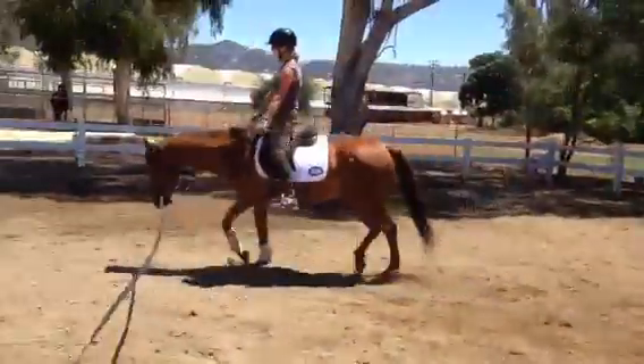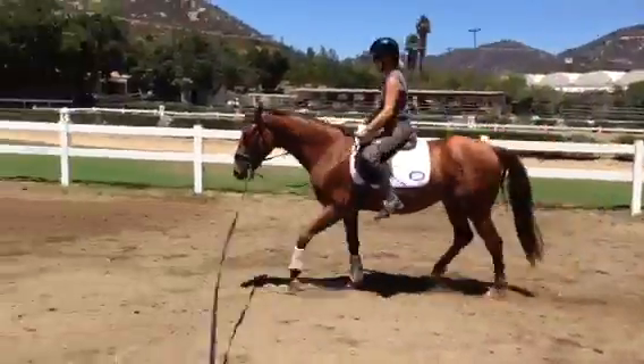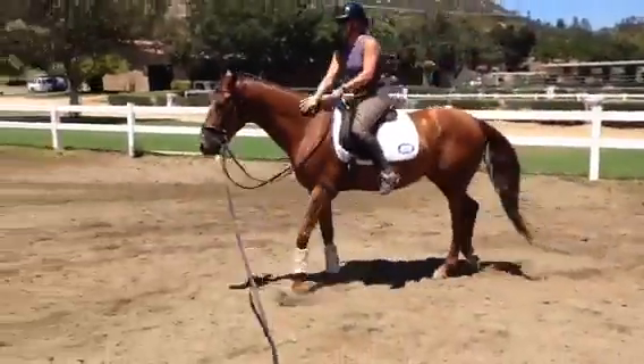All right, thanks again. This is Will Faber from Art2Ride with my associate trainer Amber Matusik. Say hi, Amber. Hi. She's busy up there — let him walk. Thank you.